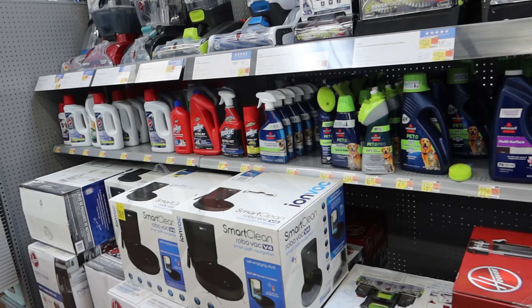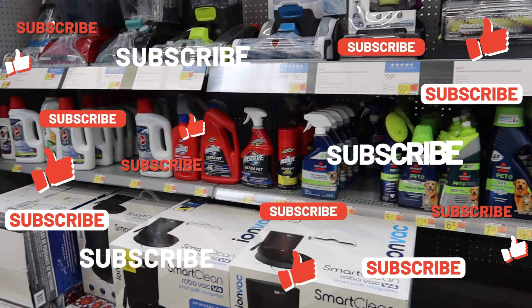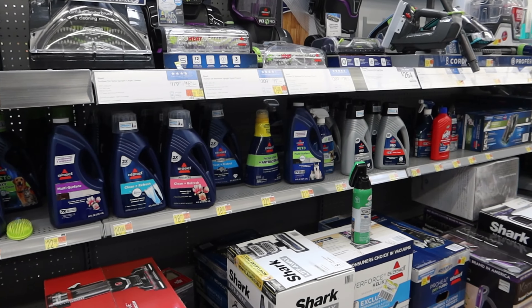There's an awful lot of different detergents, but remember — whichever brand of carpet shampoo you've got, stay with the manufacturer's shampoo. It's going to cost more money, but it's going to work better.